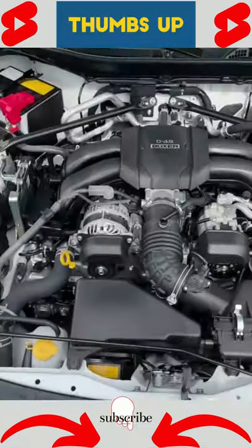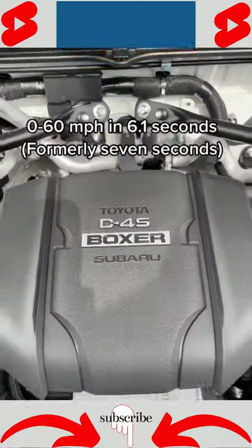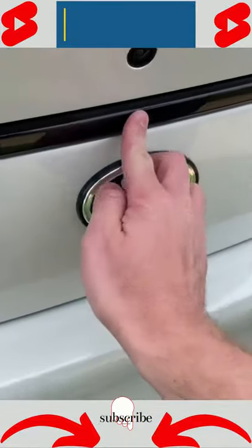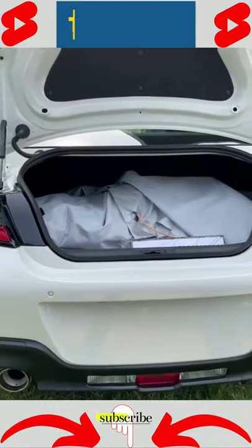Under the hood you get a larger 2.4-liter Boxer 4-cylinder engine, again built by Subaru. This one now has 228 horsepower and 184 pound-feet of torque, and this is still a sports car with a small trunk and four seats.